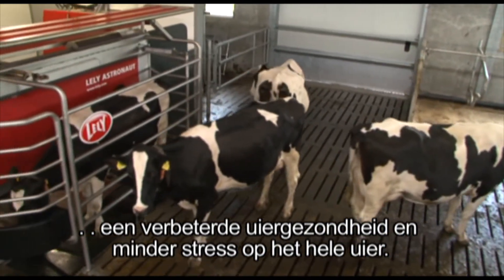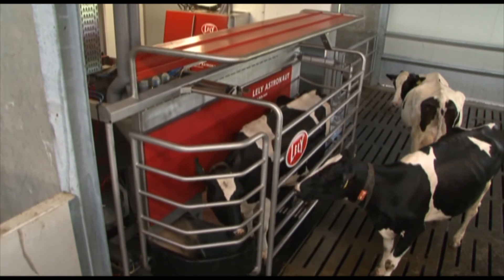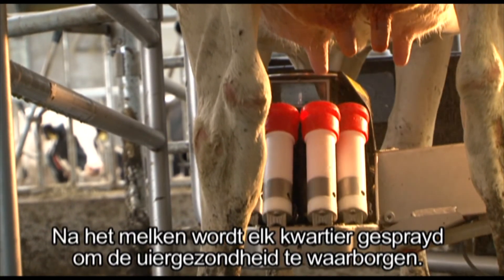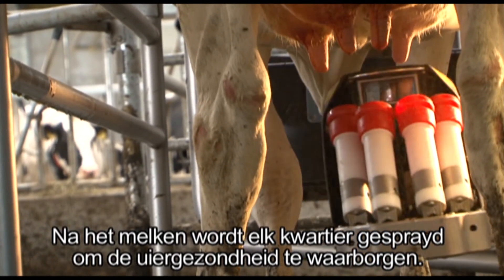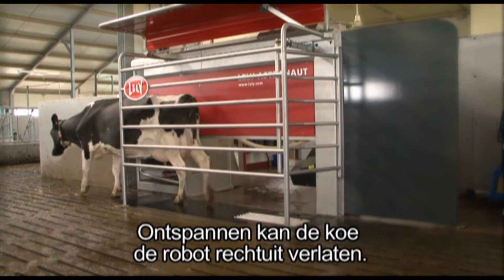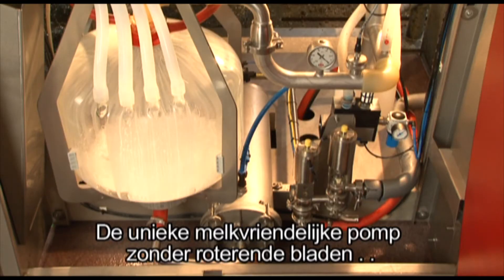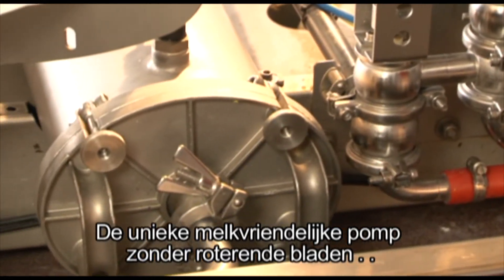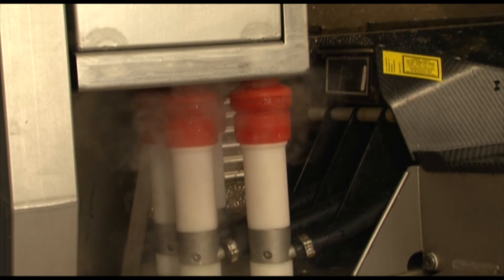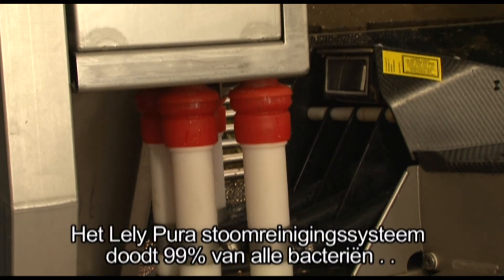After milking, every quarter is sprayed to ensure udder health. The cow exits straight ahead in a relaxed manner. The unique milk-friendly pump without rotating impellers doesn't damage the milk.